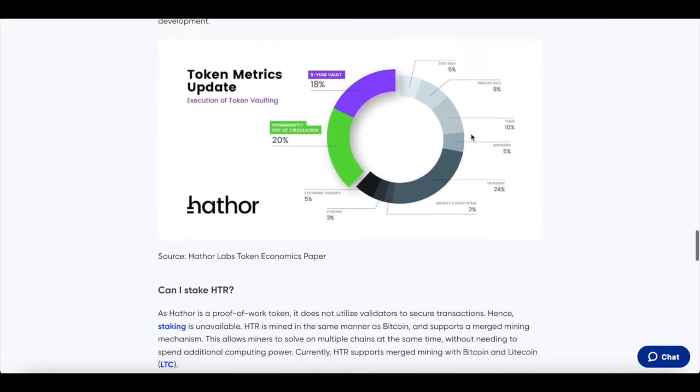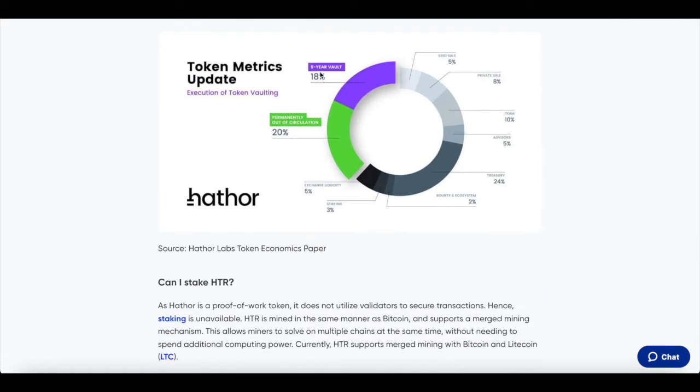Now for the tokenomics: for the first five years within the vault, there will be 18%. There was a seed round with 5% of the tokens, a private sale with 8%, teams are getting 10%, advisors 5%, treasury 24%, bounty and ecosystem 2%, staking 3%, and exchange liquidity 5%. Permanently out of circulation will be 20%.